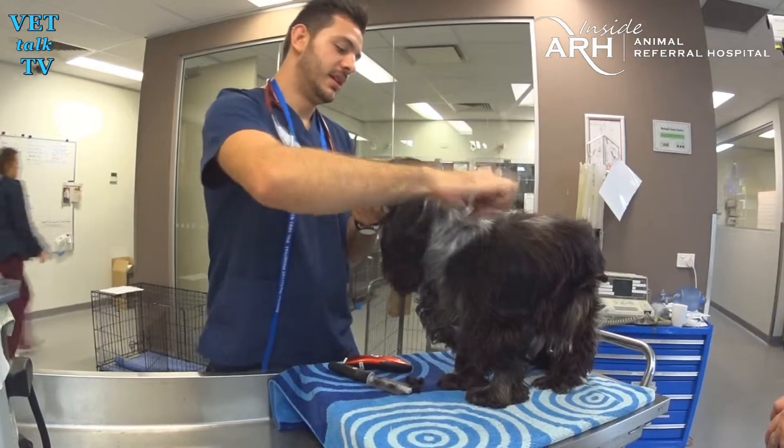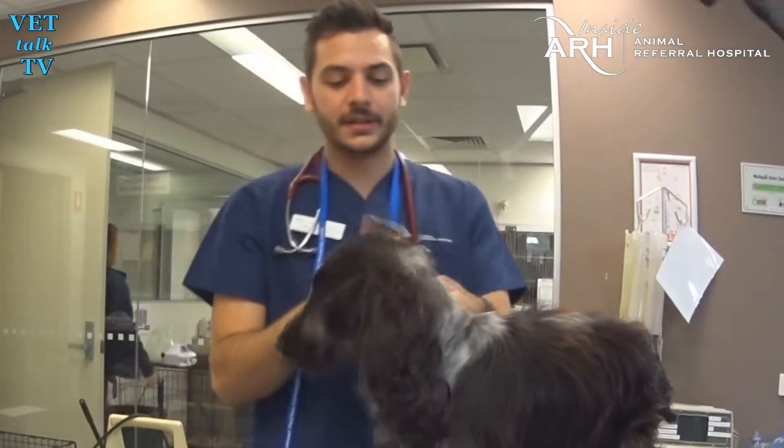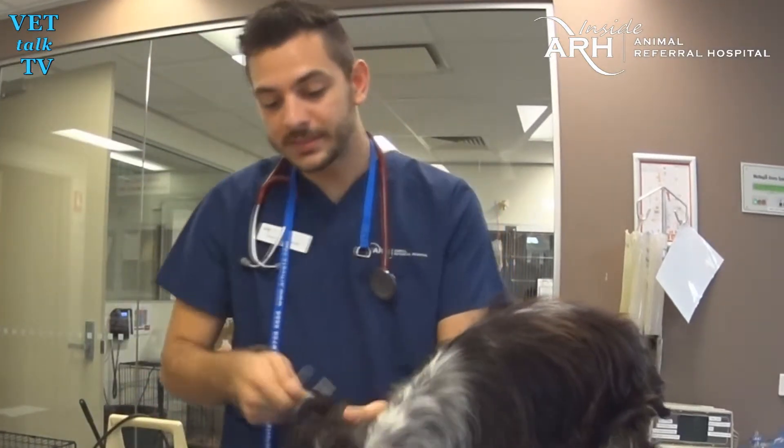Making them look presentable for their owners. I used to groom Jimmy Barnes's dogs — they're schnauzers. I've got two of these dogs at home myself, so I know all about the Cocker Spaniels.